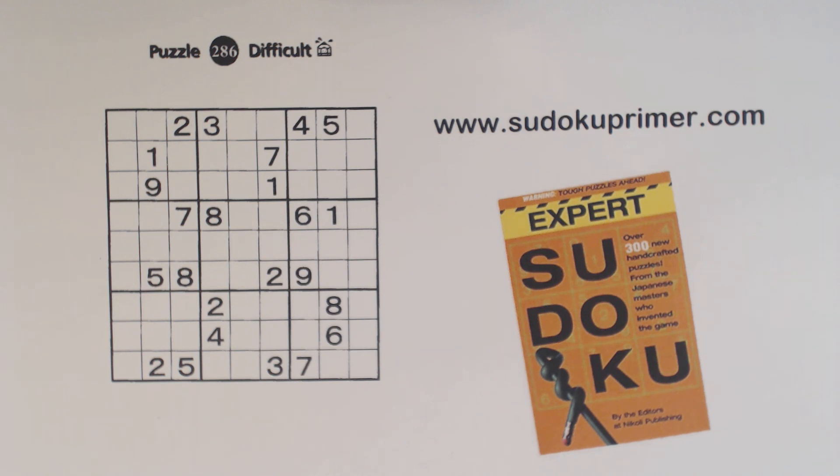There's something unique about Nikoli, and that is all of their puzzles are handmade. Most publishers, including Wayne Gould, generate puzzles using computer software or other automated means. But Nikoli always creates them without the use of any automation.